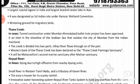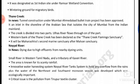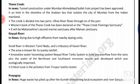Thane Creek is divided into two parts. The Ulhas River flows through one part. The western bank of Thane Creek has been declared as the Thane Creek Flamingo Sanctuary. It will be the second marine sanctuary after Malvan Sanctuary.